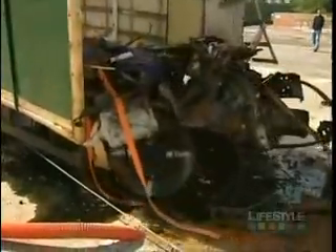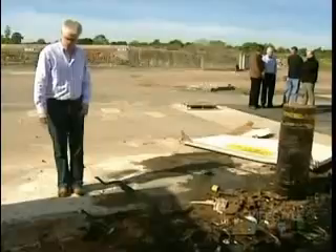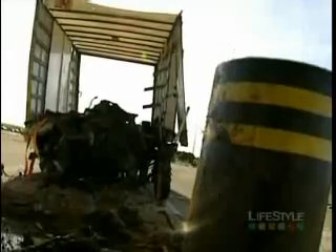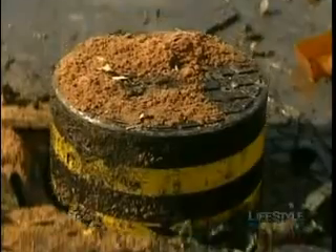The bollard is enveloped in wreckage, but how has it taken the impact? Amazingly, it looks totally intact. Even more amazingly, it still works. The test is a complete success.